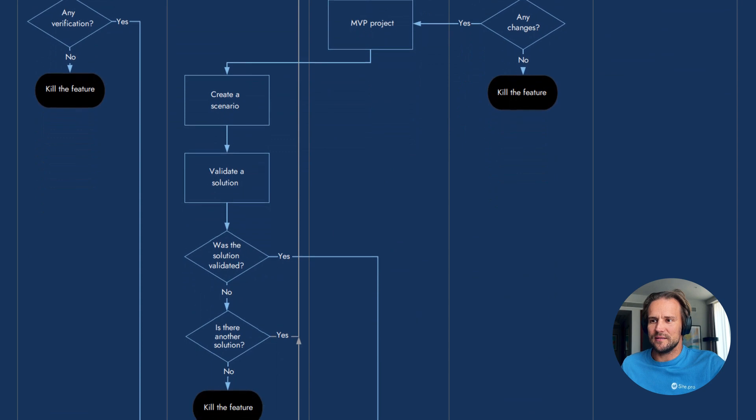After they do the regression test, they also create a scenario. Once they create a scenario, they validate the solution. Was the solution validated? If no, and if there are no other solutions, kill the feature. So when they have a problem, they validate the solution. You can also watch the video about product development and all types of hypotheses.